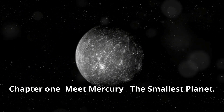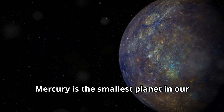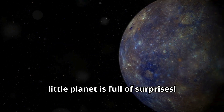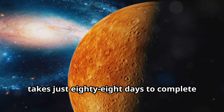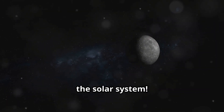Chapter 1: Meet Mercury, the smallest planet. Mercury is the smallest planet in our solar system, but don't let its size fool you. This little planet is full of surprises. It's only about a third the size of Earth, and it's so close to the Sun that it takes just 88 days to complete one orbit. That's the shortest year of any planet in the solar system.